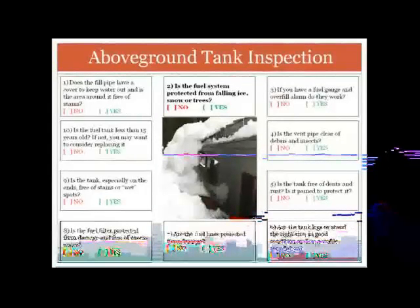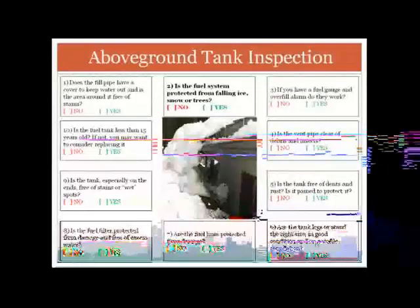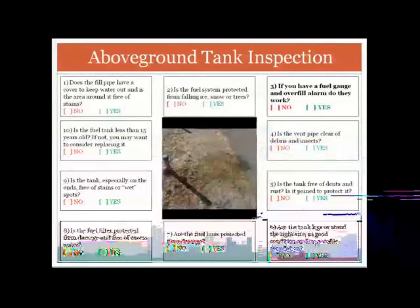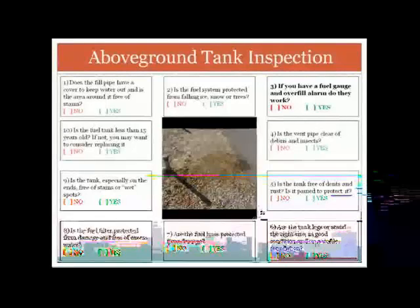The second thing to check is: is your fuel system protected from falling snow, ice, and trees? This is similar to the fuel line example — a tank buried under snow that slid off the roof damaged the solid piece of pipe as it exits the tank and caused a spill. The third thing to check is: if you have a fuel gauge and an overfill alarm, do they work? Make sure that if your fuel company is relying on a gauge or a whistle to determine how much fuel to put in, it's accurate and working.